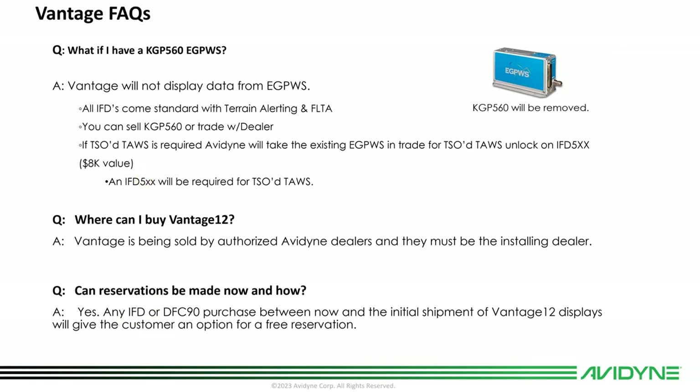An IFD 5-series will be required for the TSO TAWS. Where can I buy Vantage 12? Vantage is being sold by Avidyne's authorized dealers, who must also be the installing dealers — feel free to reach out to Avidyne and we'll help you find a dealer near you. Can reservations be made now? Yes — if you purchase an IFD or a DFC between now and the initial ship date of Vantage 12, you'll get a reservation and a slot in line. We encourage customers to go ahead and get the IFDs and DFC done now, so that when Vantage is available in early next year, the conversion will be simple and straightforward.